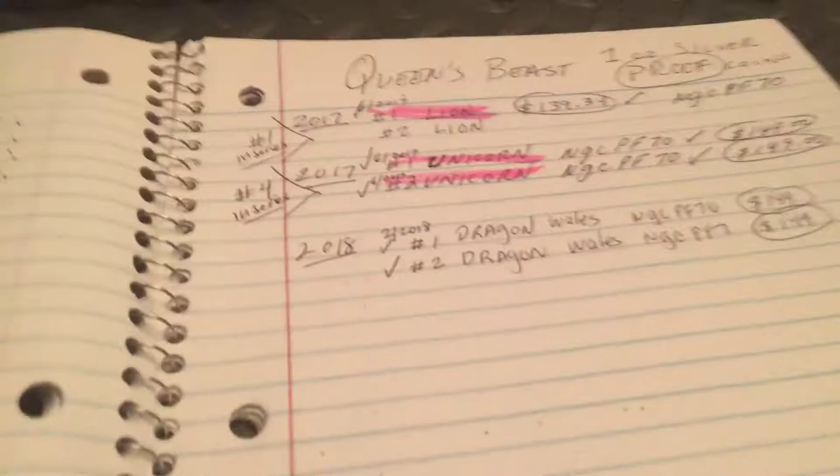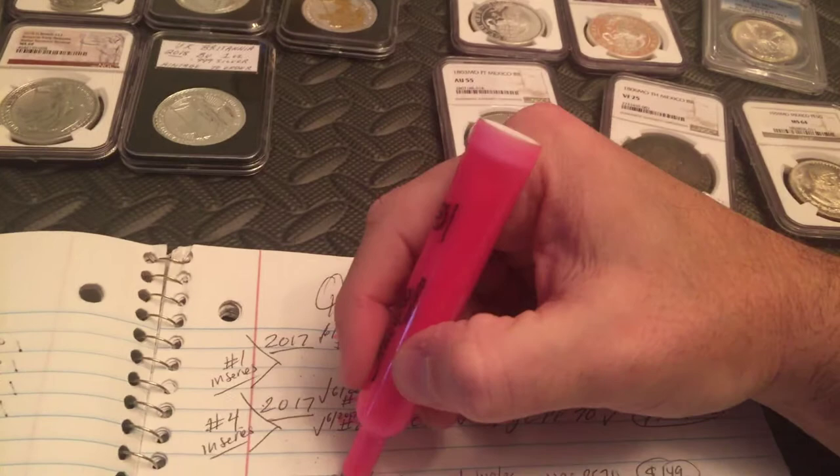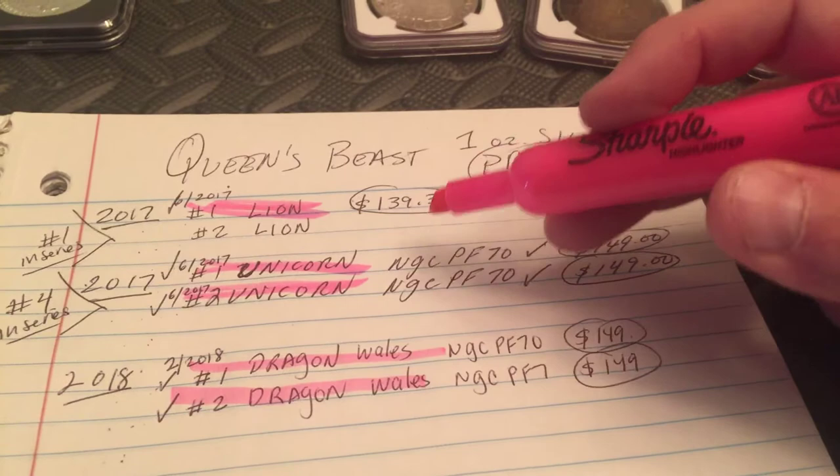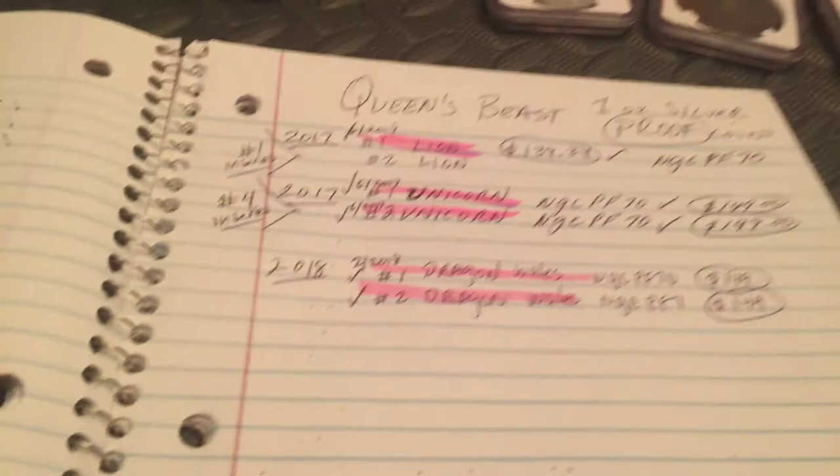Let's go into my book. Here are my Queen's Beasts. This was my fourth Queen's Beast, so I get to cross off the Dragon of Wales. You can see I paid $149 — that's also what I paid for the Unicorn — and the Lion I got for $139.34. I still need one more and they are rather expensive now, so I have to wait on that one.